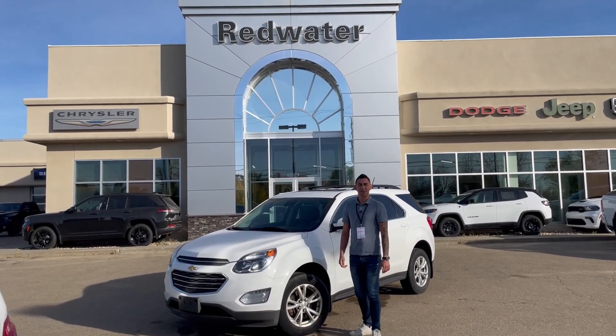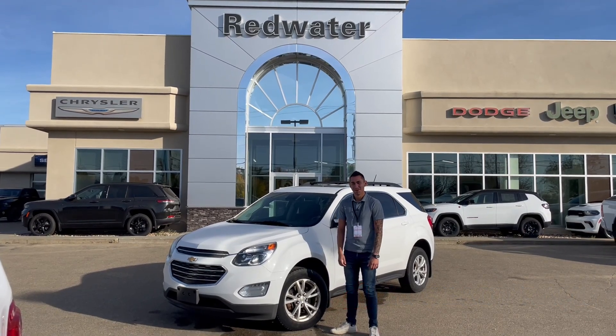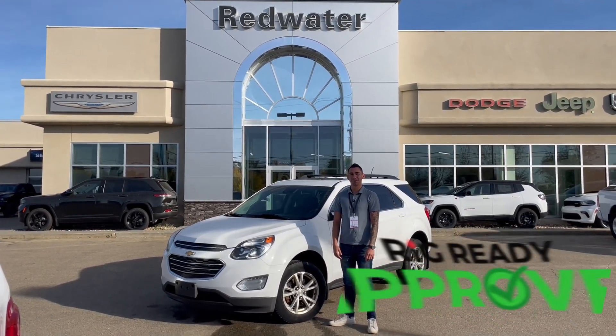Hey guys, it's Adrian here from Redwater Dodge, the home of Rig Ready Rams. We buy a Ram and we have Rig Ready approves.